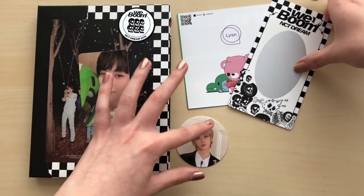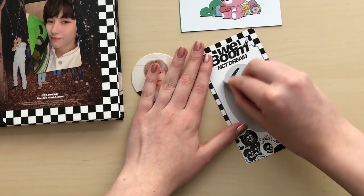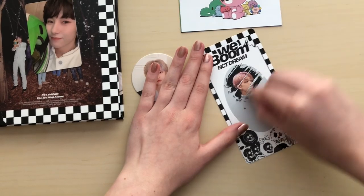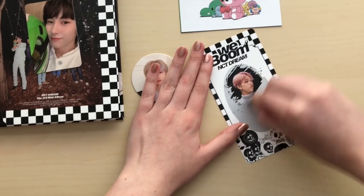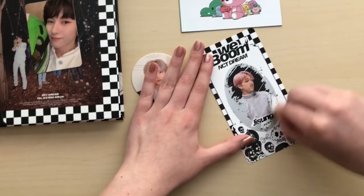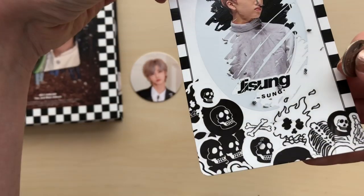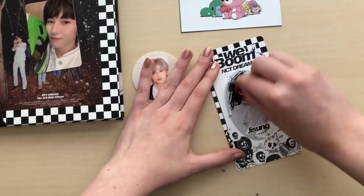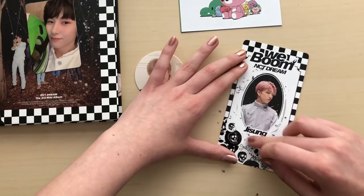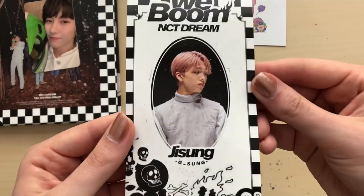Let's see who my scratch card is. Okay, let's scratch this. I got Jisung! What does his thing say? Sung? That's cute. Jisung — okay, I didn't see the G part. I think I got it all. So yes, I got Jisung's scratch card.